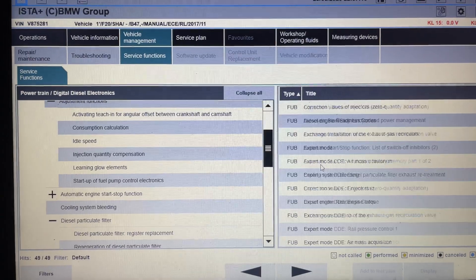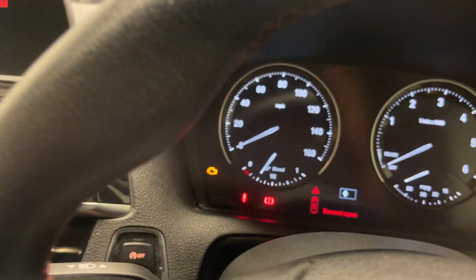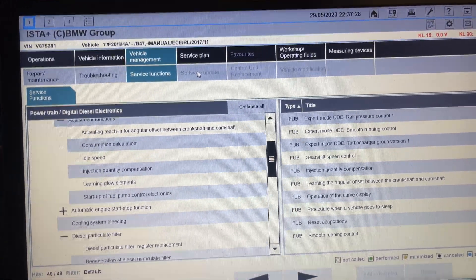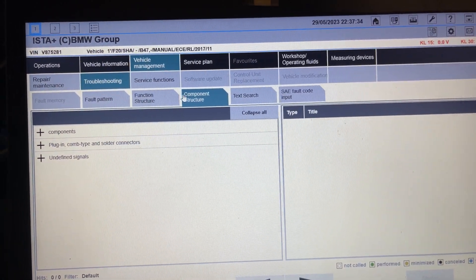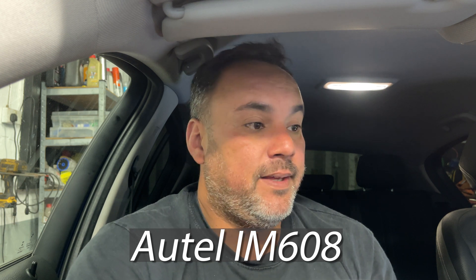I reset all adaptations and everything else but the fault doesn't go away — the engine light is always on. I'm really puzzled. I'm thinking this has got to be a software issue. I did speak to a guy about a software update on this, but I cancelled on Friday because I was pretty confident when I could pull codes with the Autel that I was going to find something — but so far nothing, no joy at all.